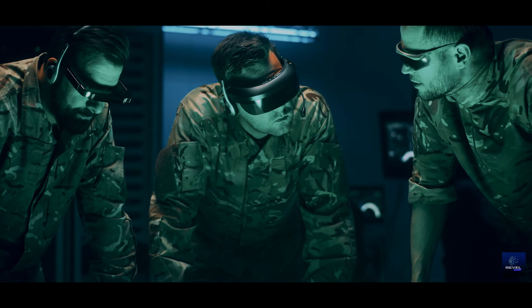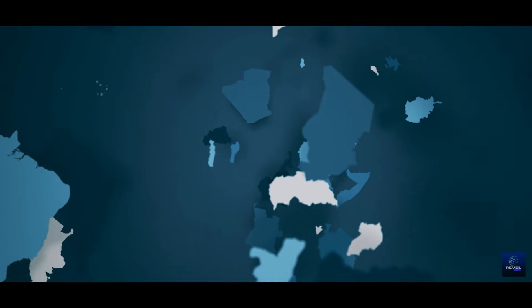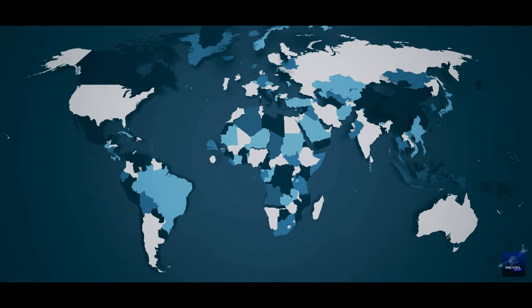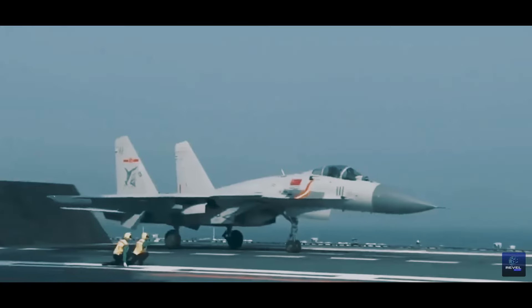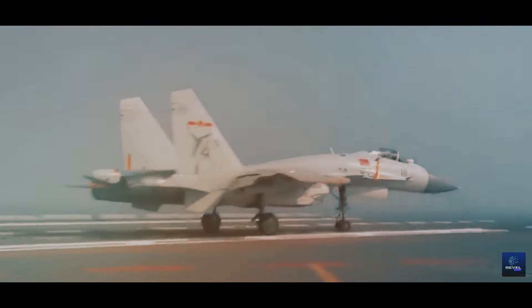As the world grapples with the implications of China's advanced military technology, geopolitical landscapes undergo significant shifts. Tensions simmer, and strategic calculations evolve in this high-stakes arena of global security and competition. The advent of game-changing technologies such as the electromagnetic catapult fundamentally reshapes international relations, marking a pivotal moment in the geopolitical landscape.